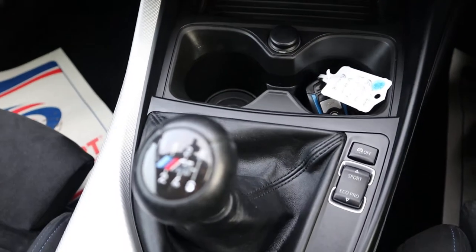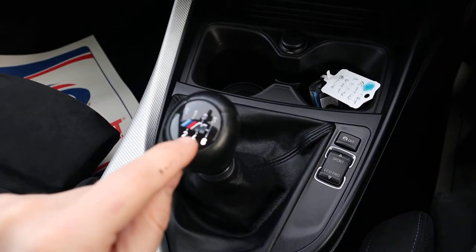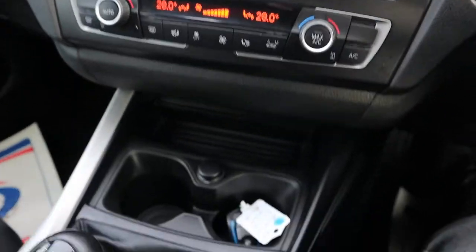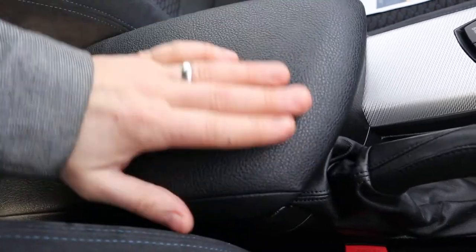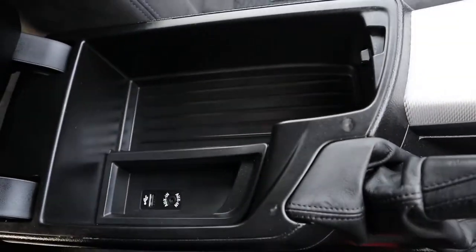A couple of cupholders, your 6-speed manual gearbox with your M Sport badge in there. Then you've got your media functions with your DAB radio, Bluetooth, and various other things on there. Eco Pro settings, centre armrest — I love the fact that that's leather as well, that's really nice. USB and auxiliary port there too.